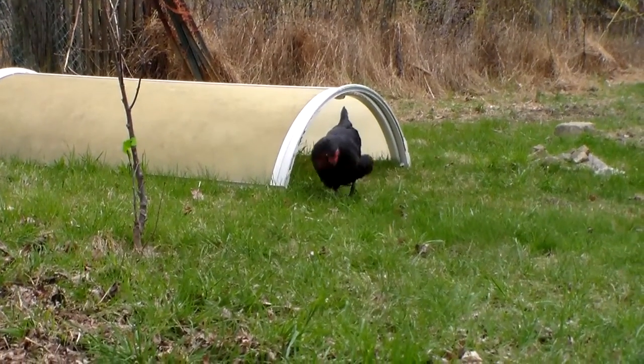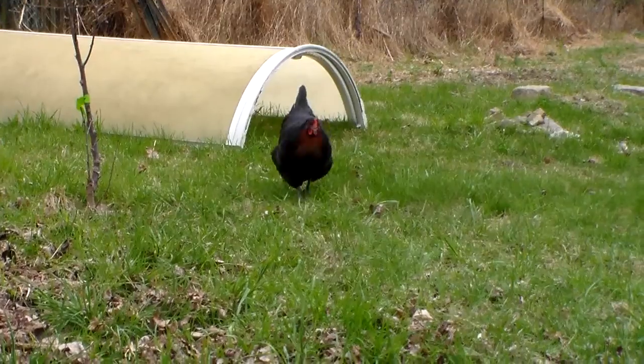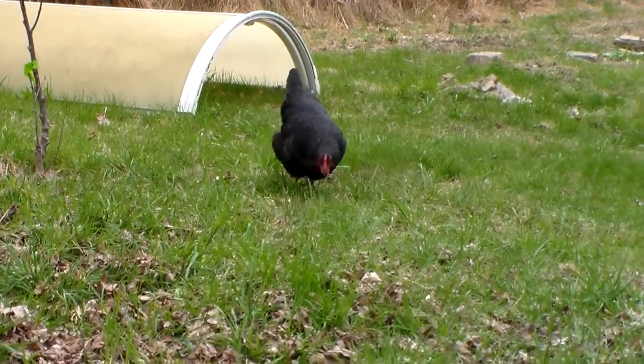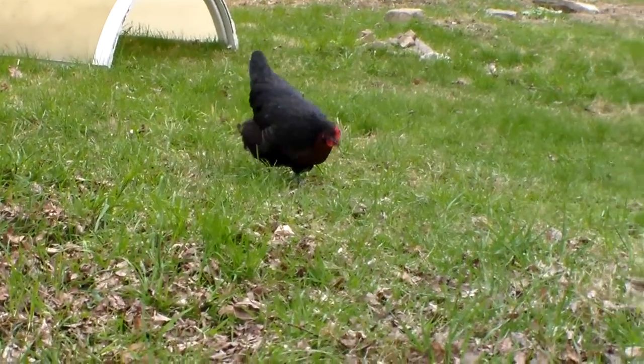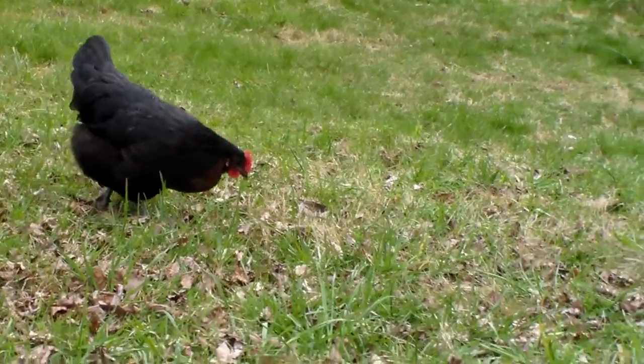So when they're little, if we take them outside, we always put that old shower enclosure out there so they can warm up if they need to. And again, this is a French Black Copper Maran.